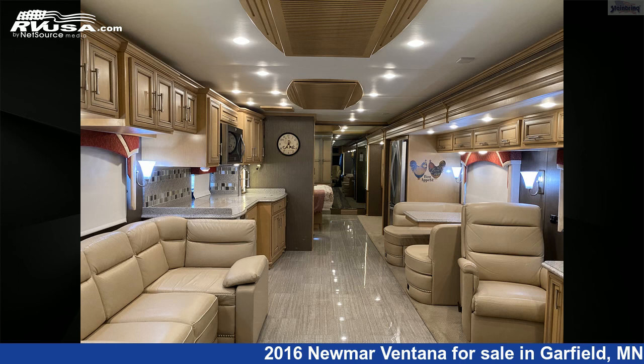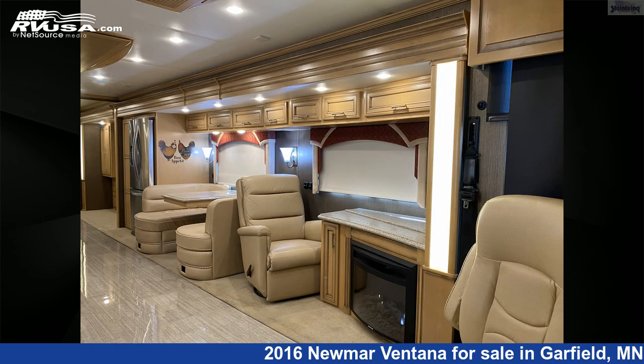For more information and pricing on this unit, and to see all units available for sale by Steinbring Motorcoach, visit RVUSA.com.